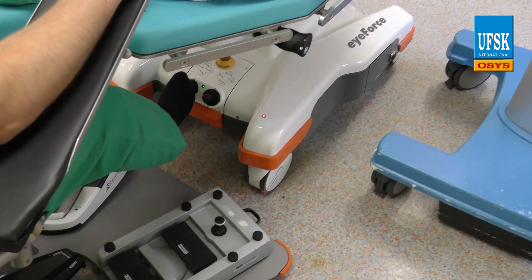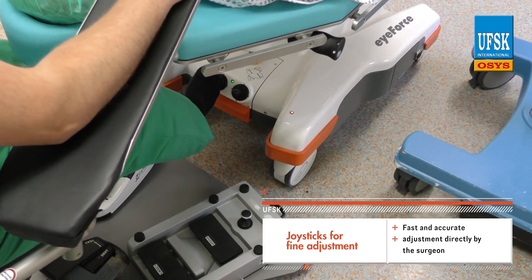The surgeon additionally has the option of micro-adjusting the iForce with a standard included joystick.